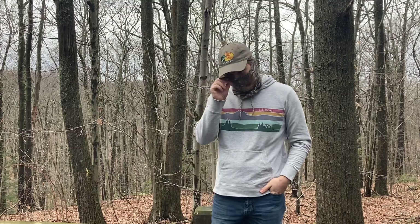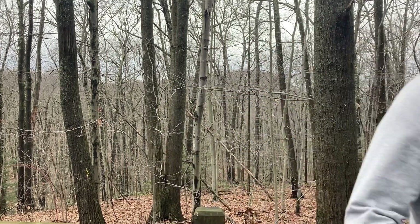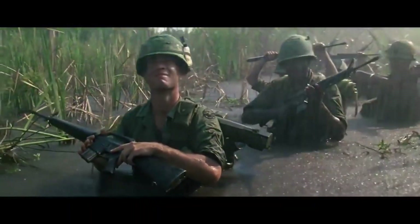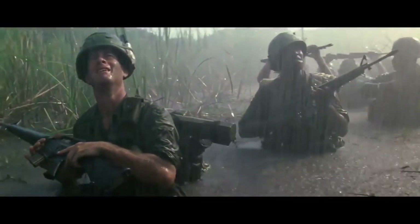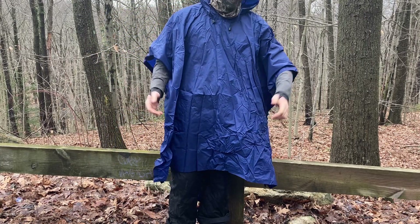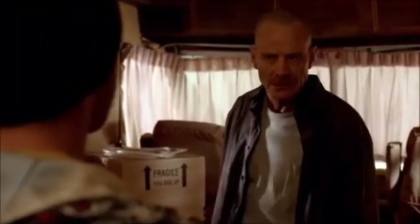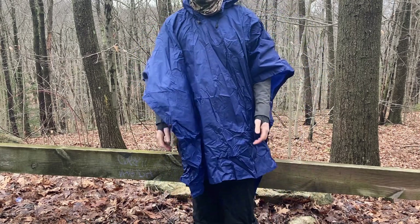I'd like to talk about rain gear. One day it started raining and it didn't quit for four months. First, the difference between static and active insulation.